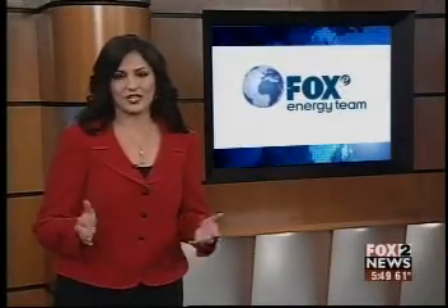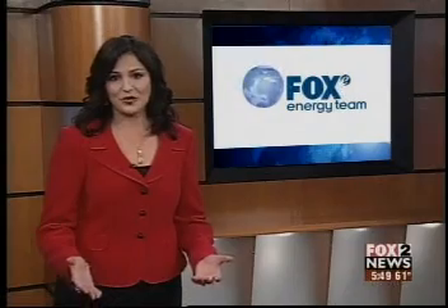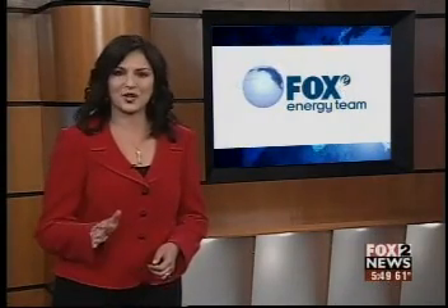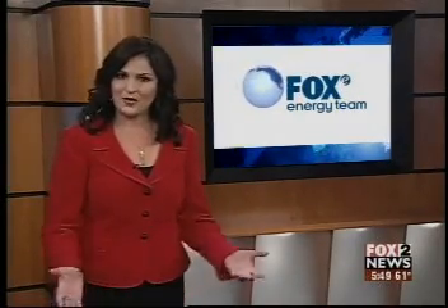During the competition the house will be judged in 10 different categories including architecture, engineering and comfort. Construction wraps up in the next few weeks, and the Solar Decathlon sponsored by the U.S. Department of Energy takes place in October. By the way, the city of Troy bought the house and will eventually put it on display. With the Fox Energy report, I'm Robin Schwartz.